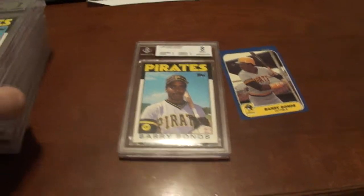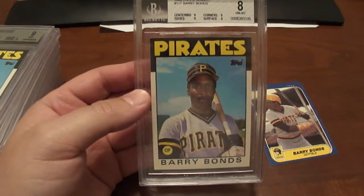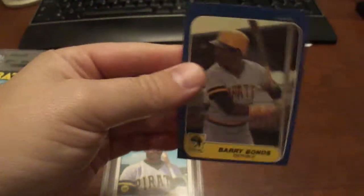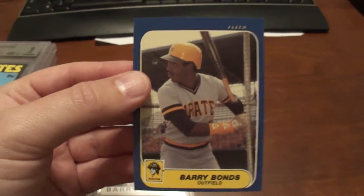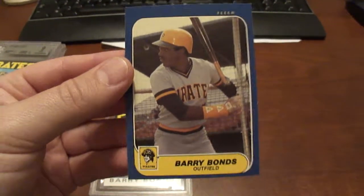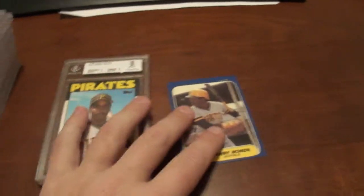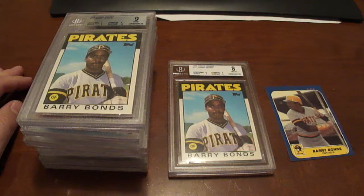If anyone out there is looking for a BGS 8 Barry Bonds 1986 Topps Traded card, it is for trade. The 1986 Fleer Barry Bonds U14 is also for trade. It is off-center top, but right to left looks pretty good and the corners are in pretty good shape. If anybody wants to trade for those, shoot me an email at info@baseballcardsrule.com. Thanks for watching.